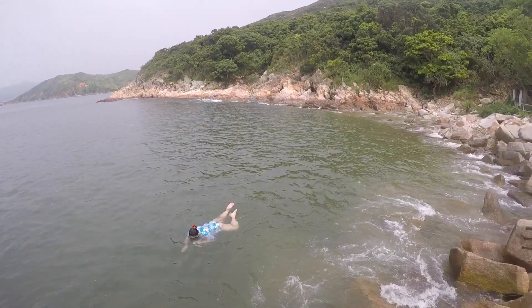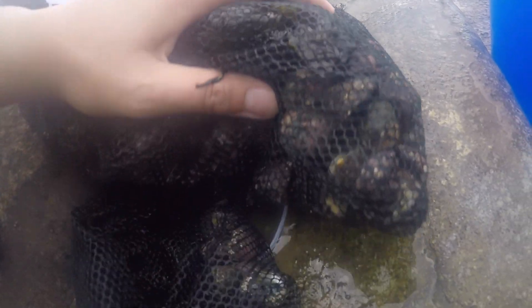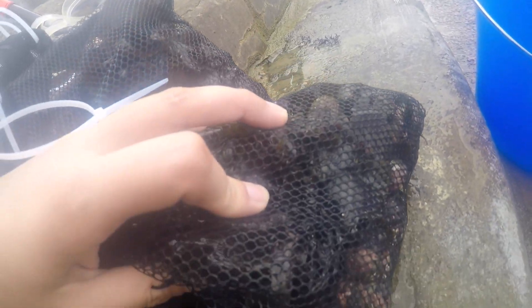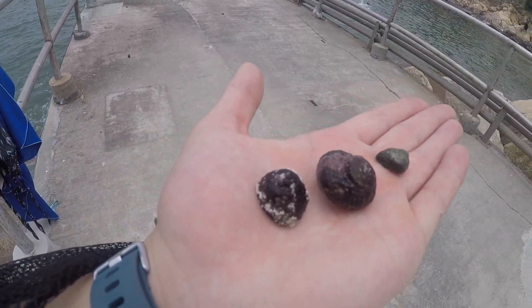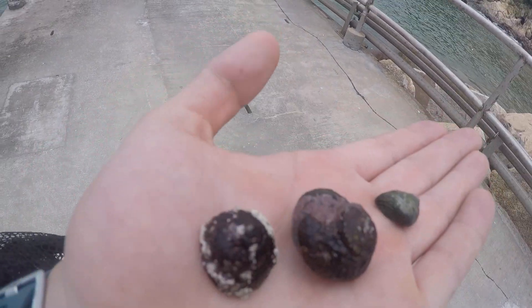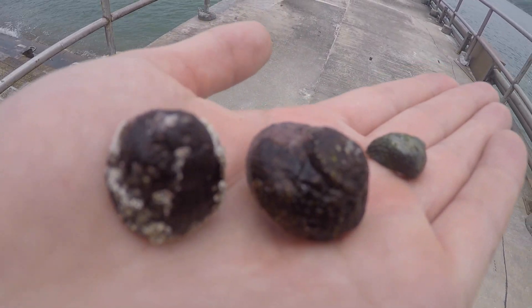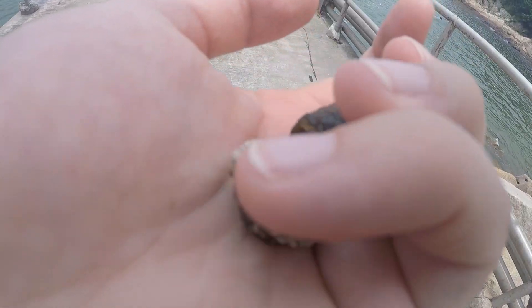We snorkelled to collect snails and seaweed, making sure to collect from a variety of different rocks so as not to disturb the local populations. For this project, we're looking at three different species of snail: Monodonta, Lunella and Chlorostoma, and we're looking at how these species differ in the way they react to rising temperature. And they're pretty cool!